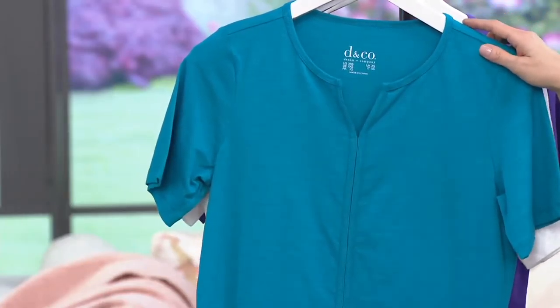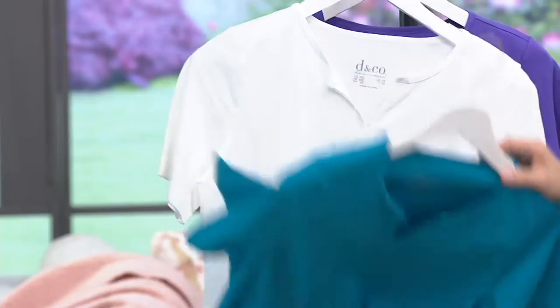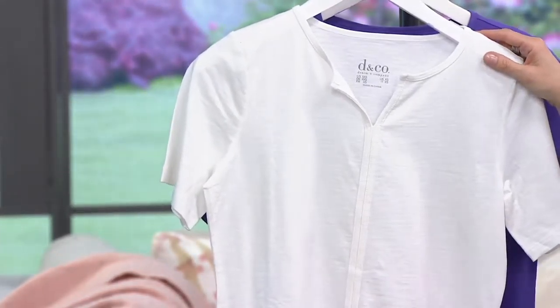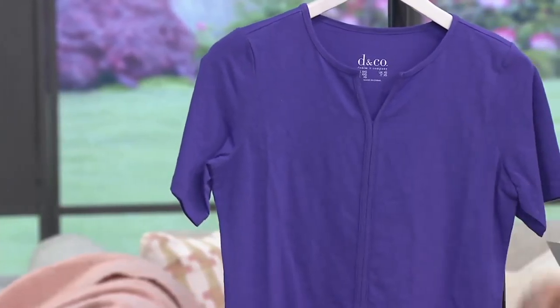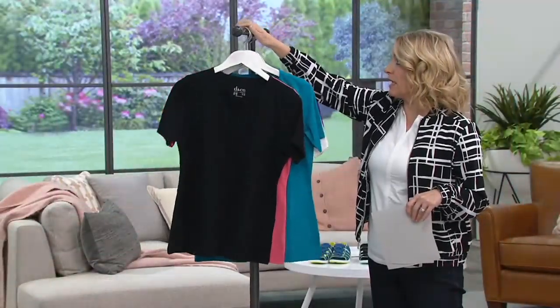Next up, if you love blues, how about a little summer teal? You want to talk about getting in the mood for summer — here we go. I've got it on in the white, and it really is a soft chalk white, and then we are offering it for you in the purple. This is available extra extra small through 3X.